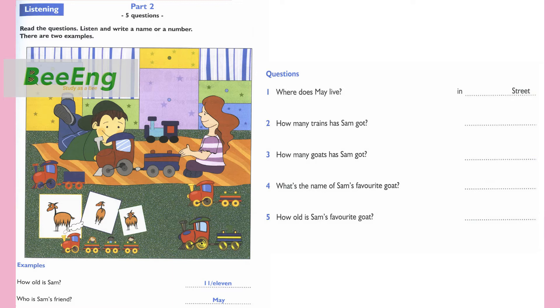And is this your friend? Yes, she is. Her name is May. Can you spell that? It's M-A-Y. Can you see the answers? Now you listen and write a name or number. 1. And where does May live? In a house in Plain Street. How do you spell that, Sam? P-L-A-N-E. Oh, I know that street.